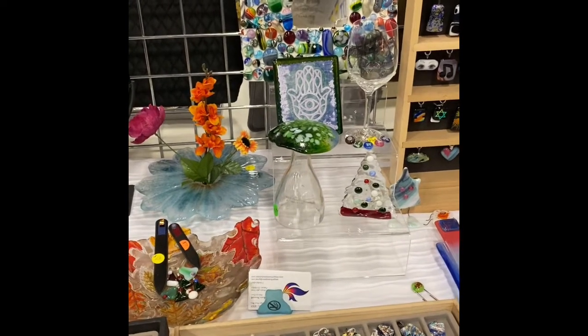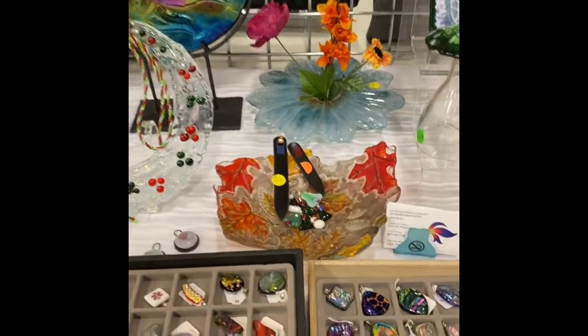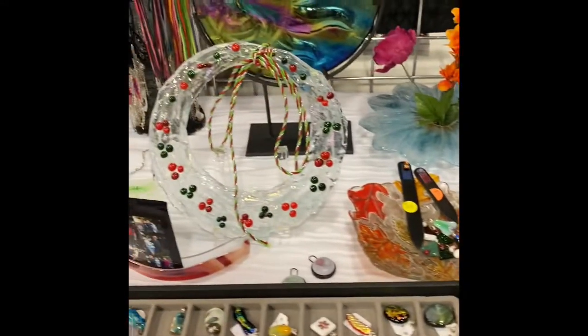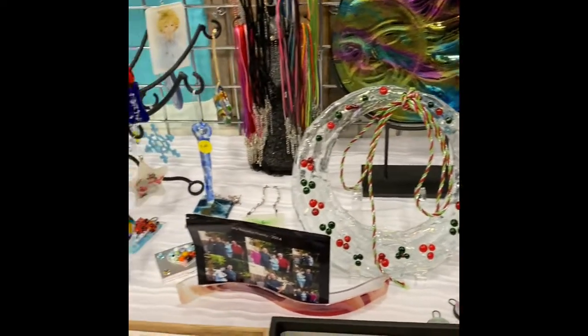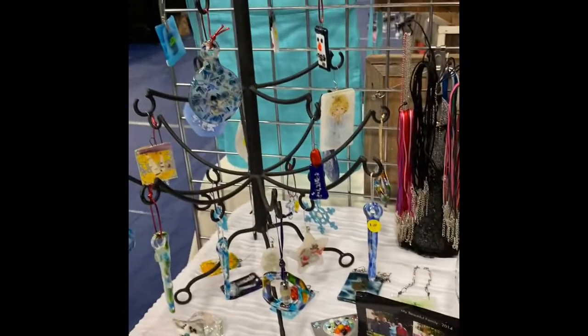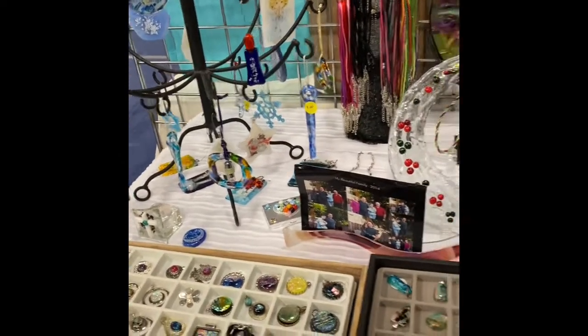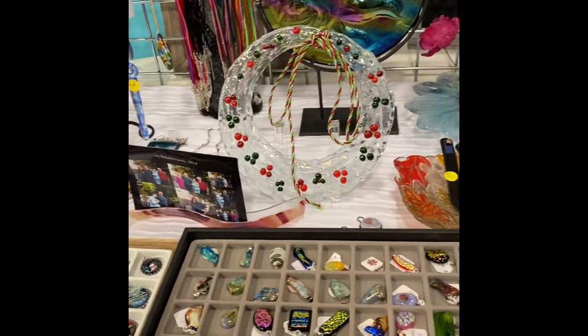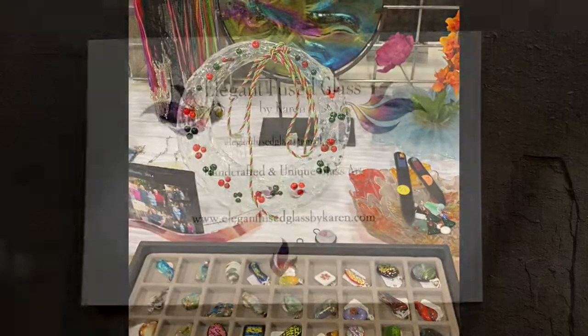There's another Ikebana vase, and that bowl — the leaf bowl — is just beautiful. And of course my wreath and my sun and my Christmas ornaments, all fused glass. I made every single one by myself. I hope you enjoyed this.